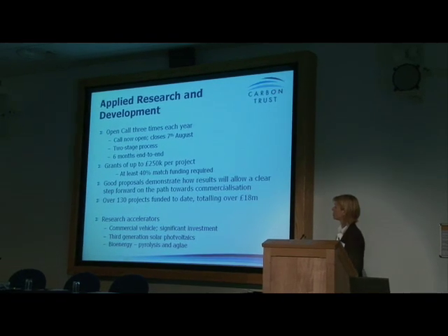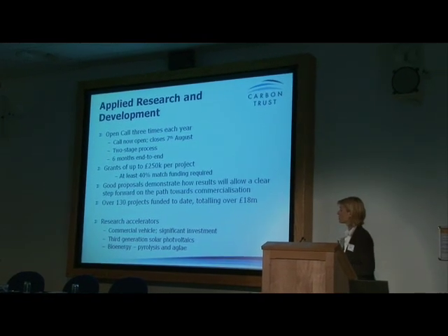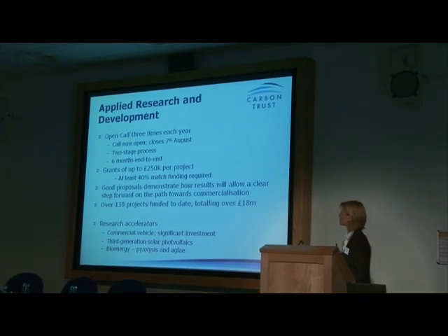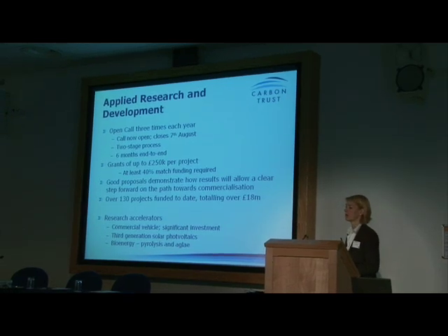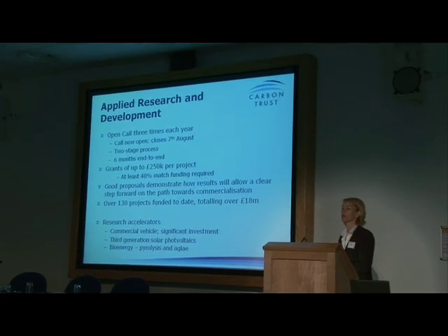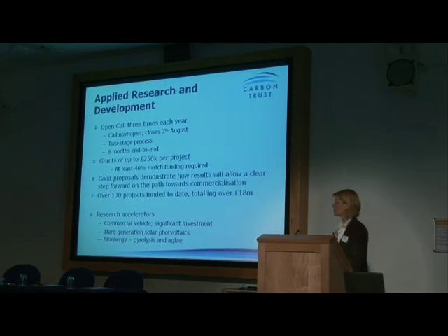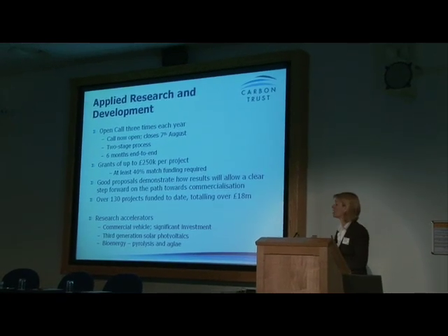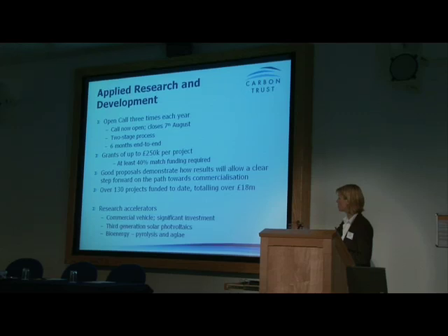We provide grants of up to £250,000 per project and at least 40% match funding is required. What we're looking for in good proposals is very much a focus on commercialization — this isn't R&D for R&D's sake. We really want to understand how this is helping companies move towards commercialization, so come the last day of the project, if it did what you wanted it to do, how does that move you towards commercialization? I've also mentioned research accelerators — the two areas we're focusing on are third-generation solar photovoltaics and bioenergy.